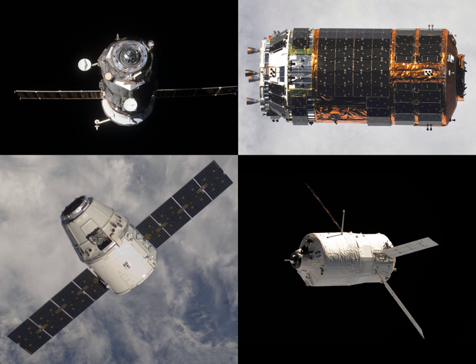Progress MS-12 is planned to be launched in May 2019 from the Baikonur Cosmodrome in Kazakhstan. It will use a Soyuz 2.1A rocket.